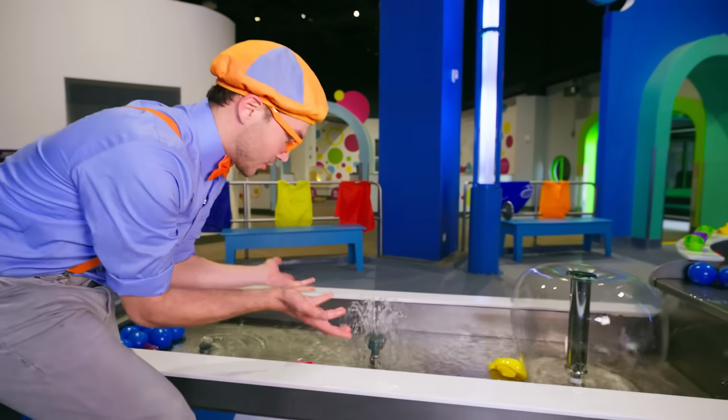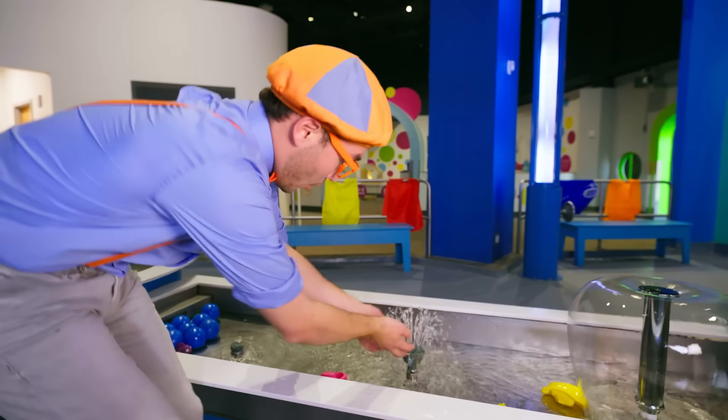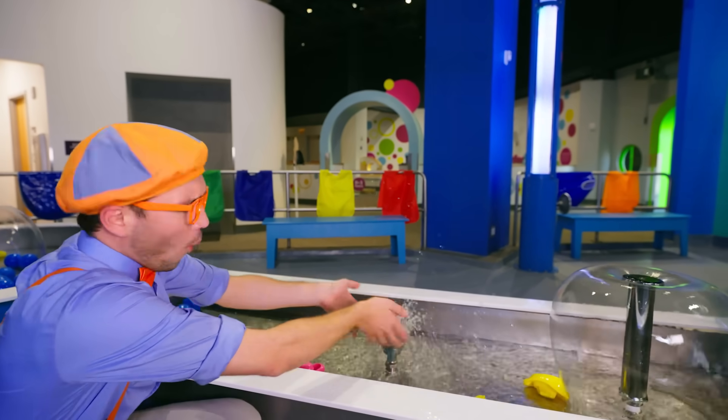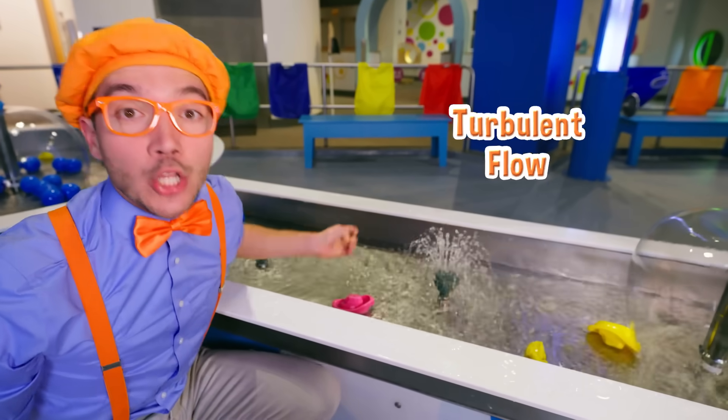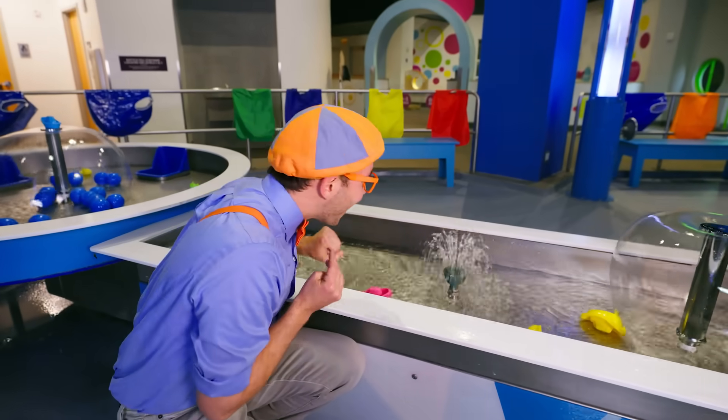Look at this sprinkler head! It's so bubbly, and it's so wet and sprinkly! This is called turbulent flow!